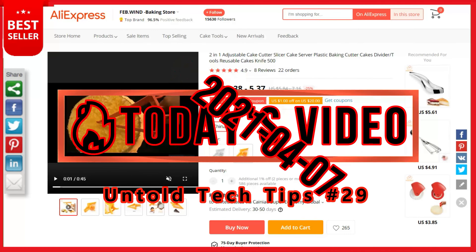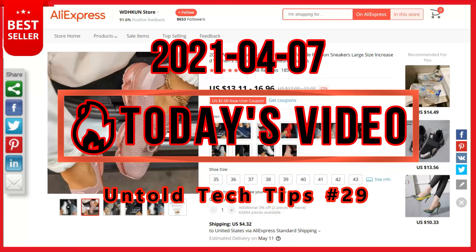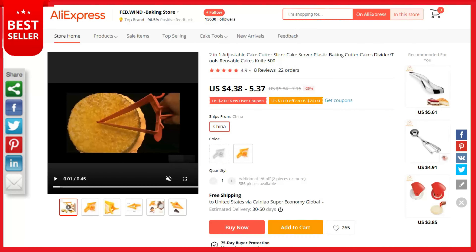Today, 7th of April 2021, the product list is based on top selling products on AliExpress. We believe there will be huge market growth for these products. Our first product is the adjustable cake divider.